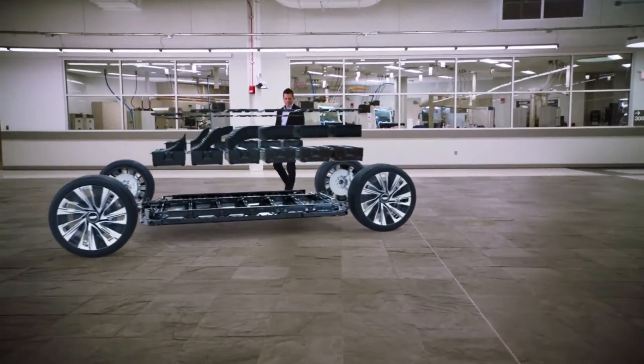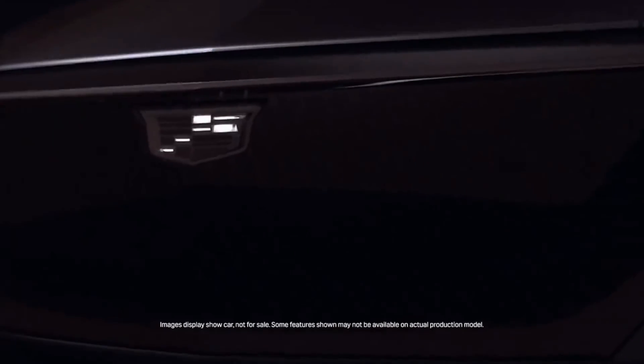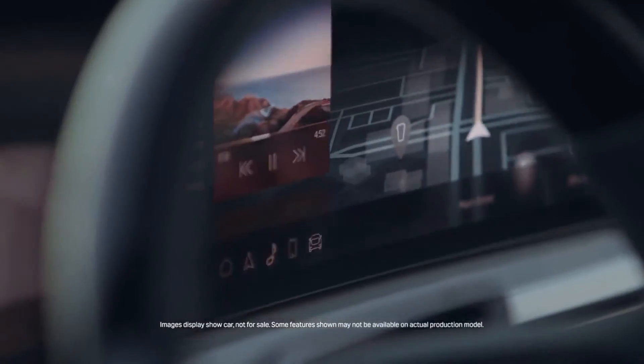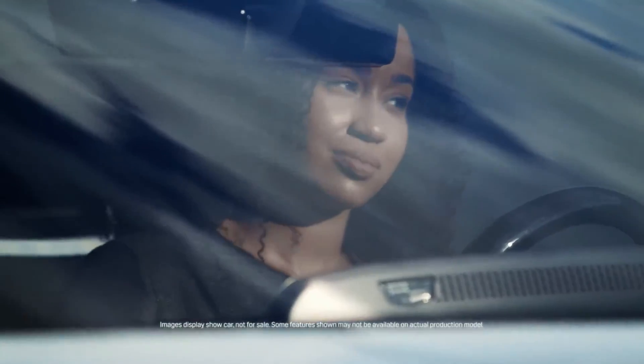Under the skin is the GMP EV3 platform. We have come to the end of today's video — as has been the case, we will keep bringing you timely information on the Cadillac Lyriq and its company till this EV is kept in your parking space.